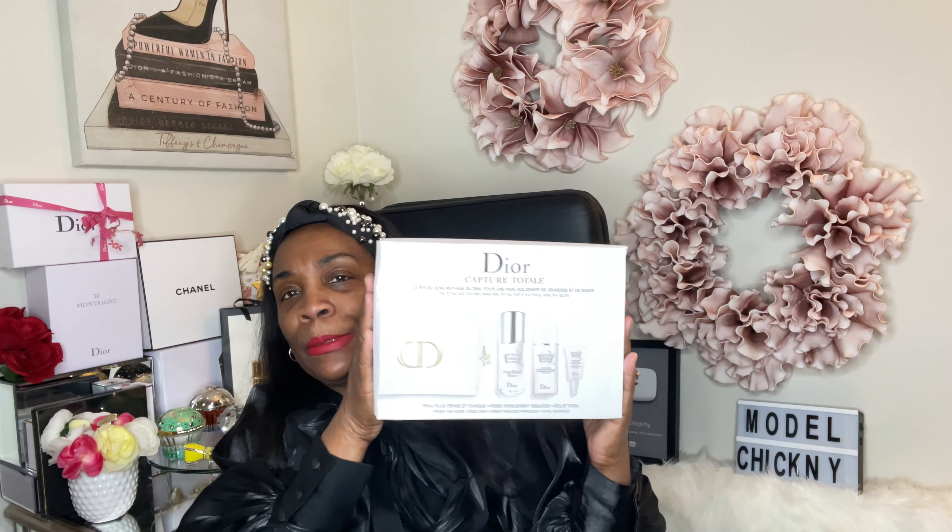Now let's get into what I purchased — this is the Capture Total. As we age, we've got to take care of our skin. This is what I purchased. It comes in this beautiful white bag — it's described as: firmer and more toned skin, visibly reduced wrinkles, and total radiance. So it's going to brighten, tone, and firm.